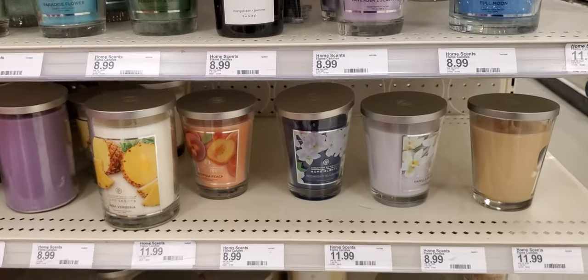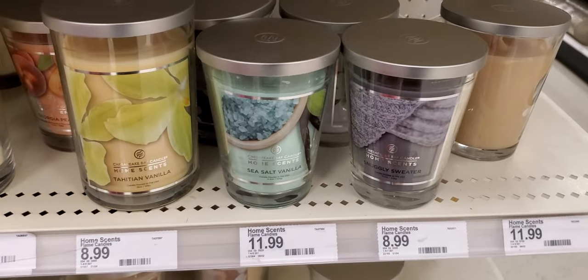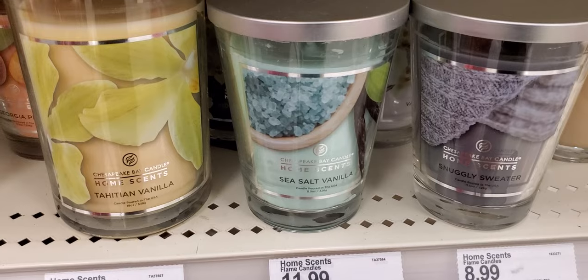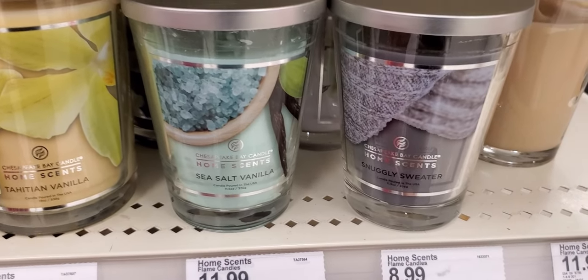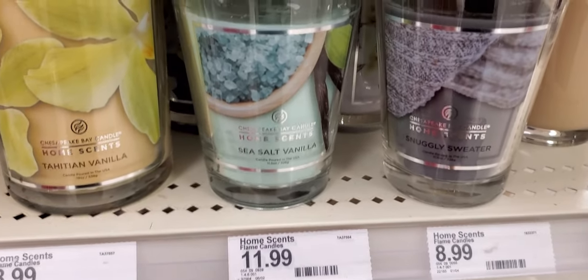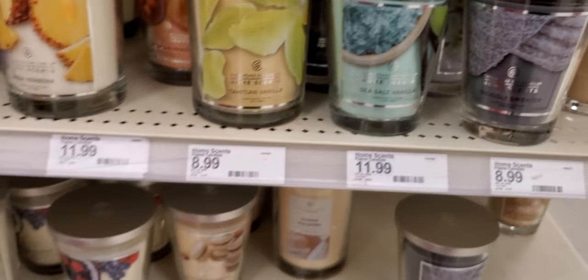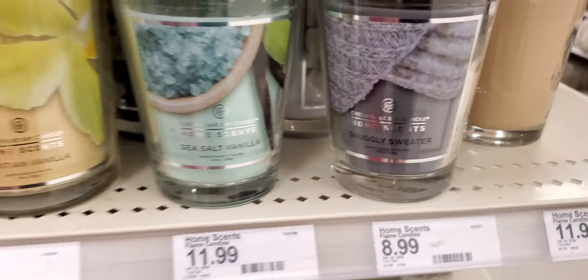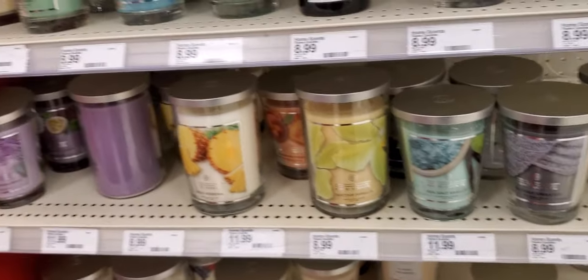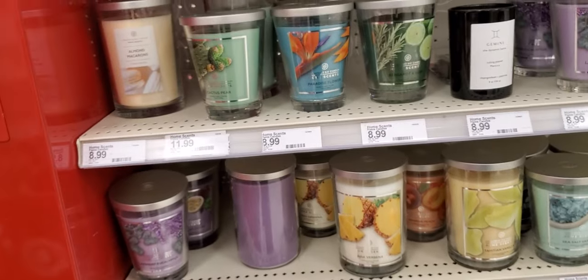I see some more at the bottom — hold on. These right here are new ones: tajín vanilla smells good, sea salt and vanilla, and snuggly sweater. These are all at Target and we pretty much went through and smelled them all.